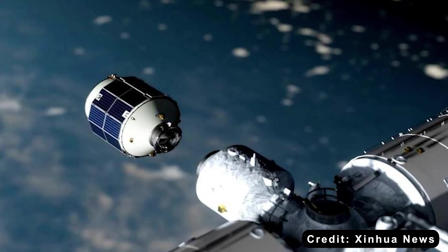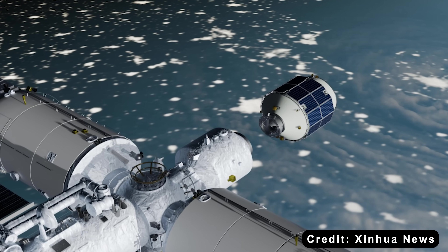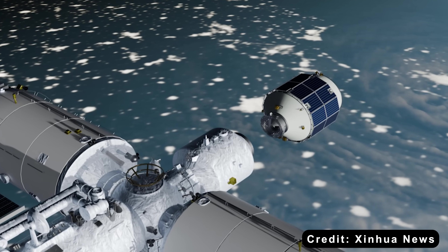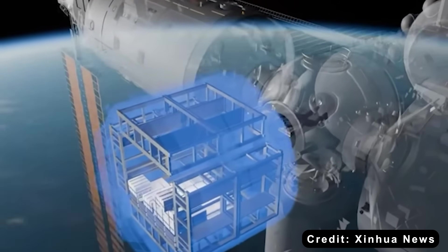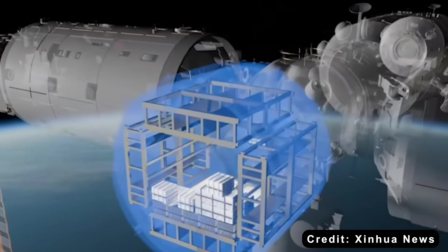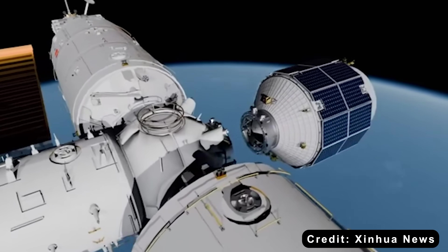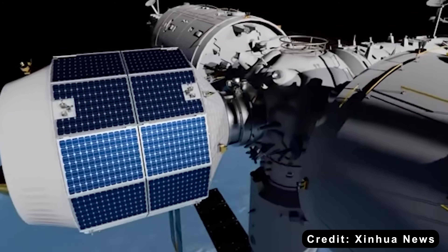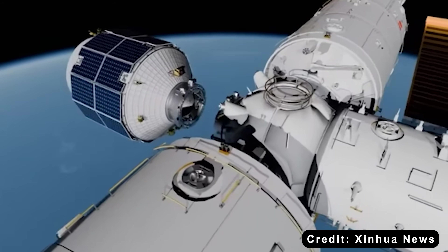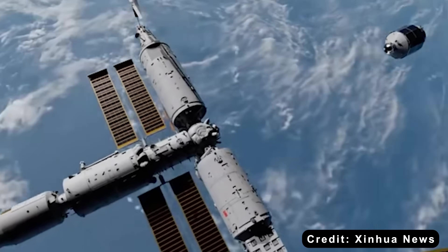Taking a page from SpaceX, Qingzhou is built to be reusable, and that's where the single-capsule design really shines. Think of Dragon like a two-part toy — a front backpack, the capsule, and a big back wagon, the trunk, that gets discarded after each flight. Qingzhou is one simple capsule, like a single lunchbox with everything inside. With Dragon, separating and discarding the trunk takes time, tools, and safety checks. Qingzhou skips all that — one piece means quicker turnaround, easier inspections, and faster reloads after landing.